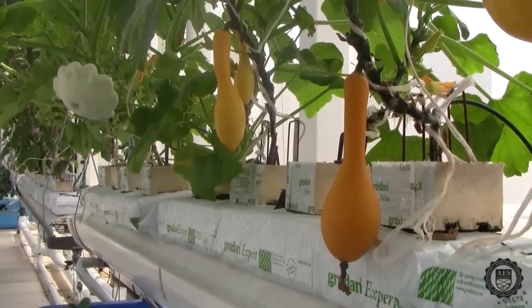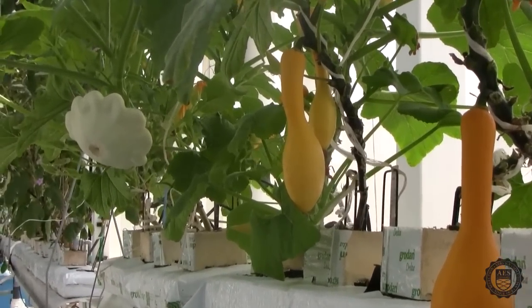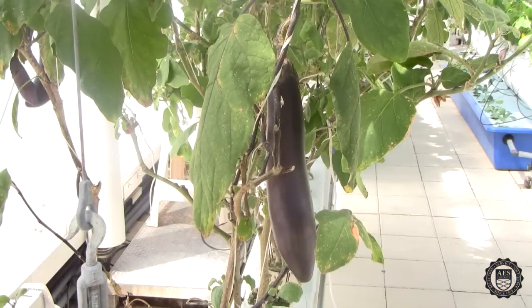Other crops growing in our vine crop system include summer squash, bush scallop squash, zucchini, and eggplant.